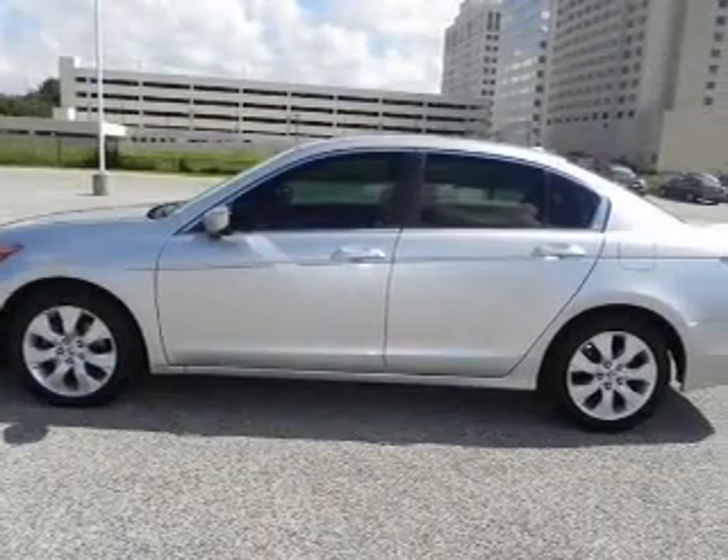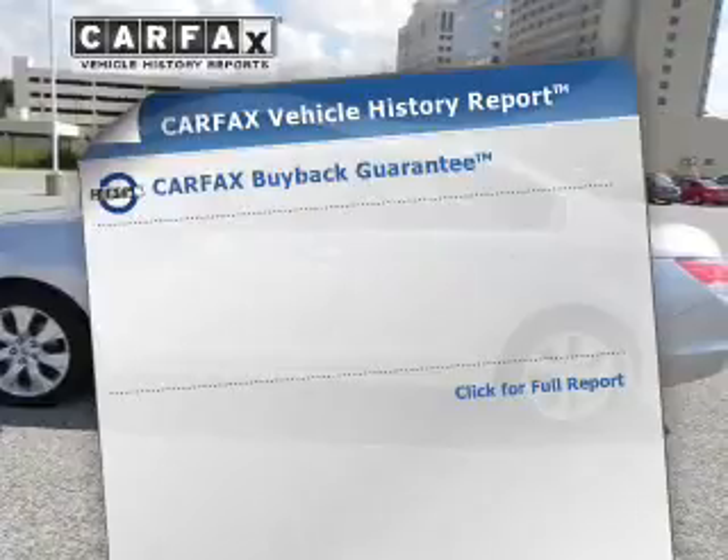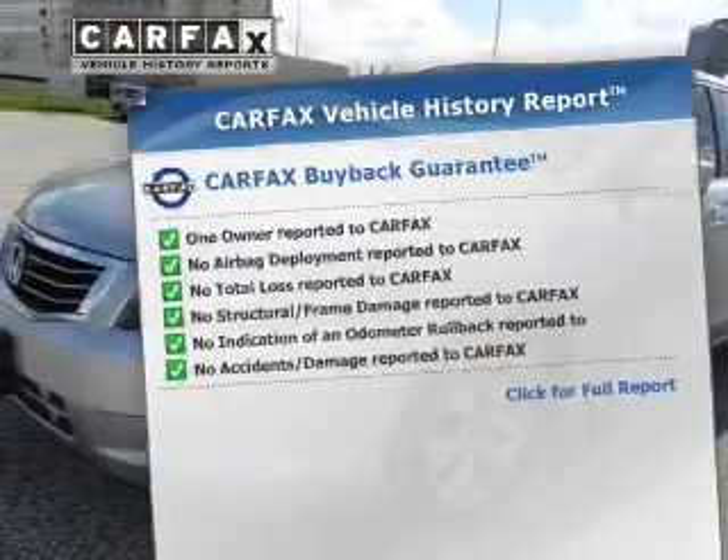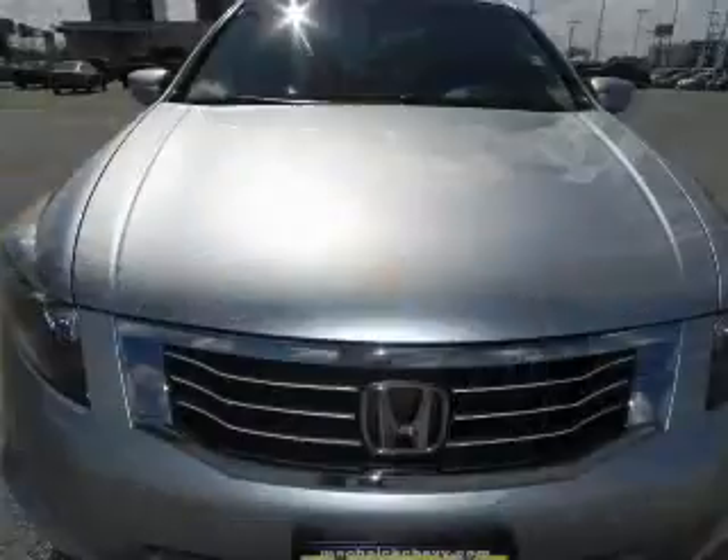There's nothing like a sunroof on a nice day. This vehicle comes with a CARFAX report, which reduces your buying risk by providing the vehicle's history before you purchase. Call today to schedule a test drive.